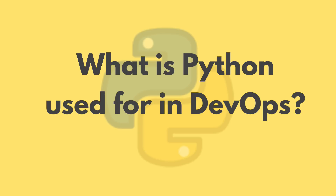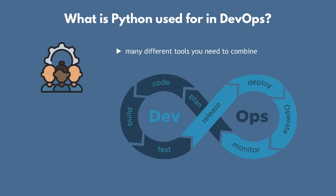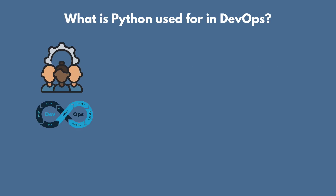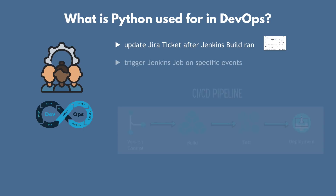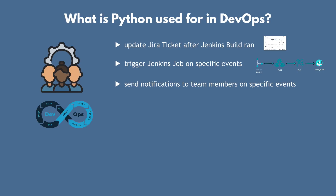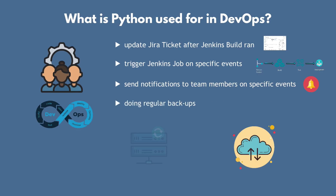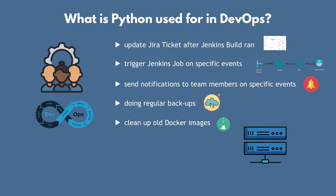Let's see specific examples of what Python is used for in DevOps. You as a DevOps engineer will be working with many different tools and trying to combine them — that's really the specifics of a DevOps job. You need to know a lot of tools to build DevOps processes like CI/CD, infrastructure preparation and management, monitoring, and so on. For example: automatically update Jira ticket information after a Jenkins build has run successfully, or automatically trigger Jenkins jobs on events during the software development process, sending notifications to the right team members on specific events, doing regular backups of your Nexus or Jenkins servers or application databases, cleaning up old Docker images from servers to free up space.